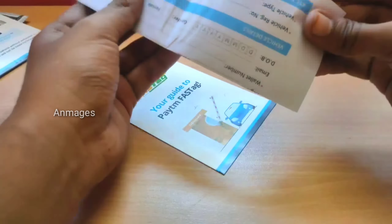I will show you how to pre-activate FASTag stickers. I will show you how to activate it. If you have a store at a toll gate, I will show you how to use the app.